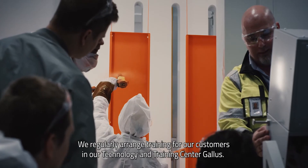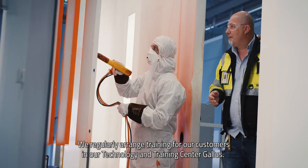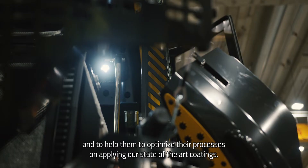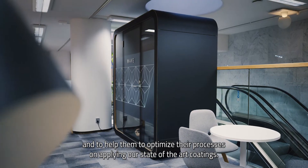We regularly arrange training for our customers in our technology and training center, Gallus. This is done to give our customers the best support and expertise, and to help them optimize their processes when applying our state-of-the-art coatings.